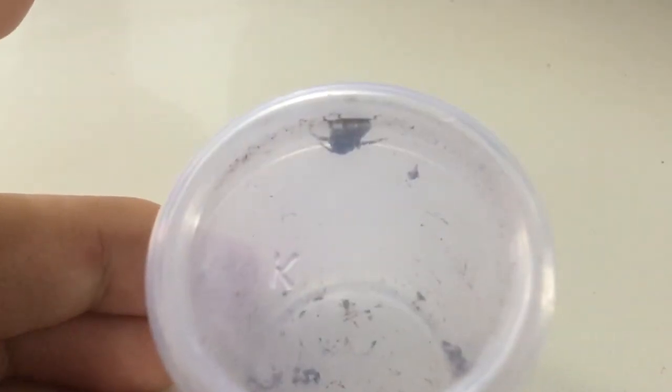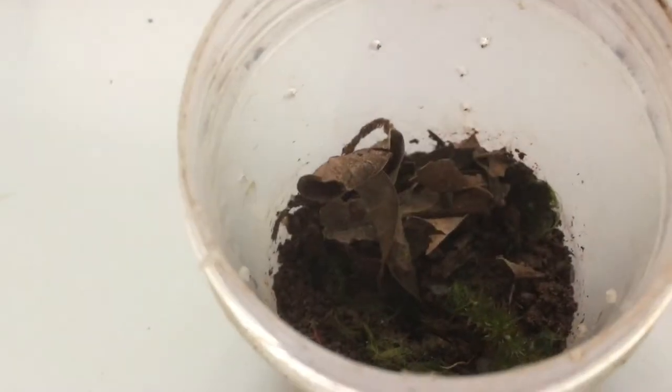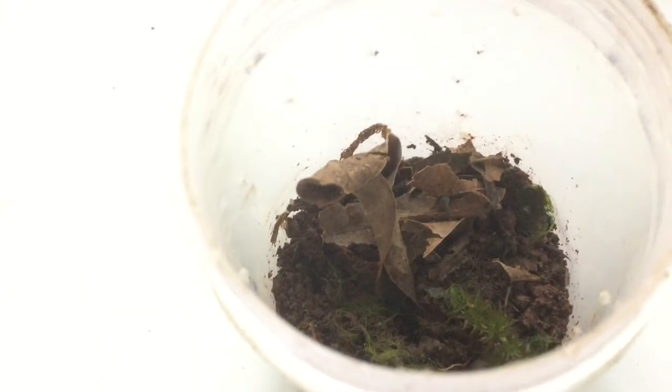Now let's get rehousing. These spiders make silken web retreats, so in its enclosure I have put this leaf which is a bit curled up, and that will serve as anchor points for making this web retreat.